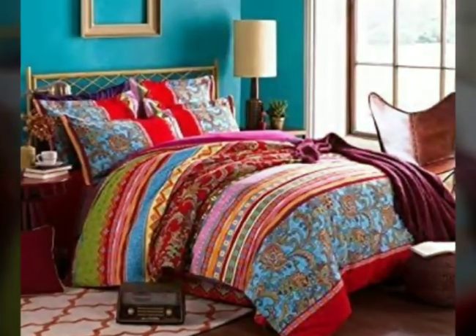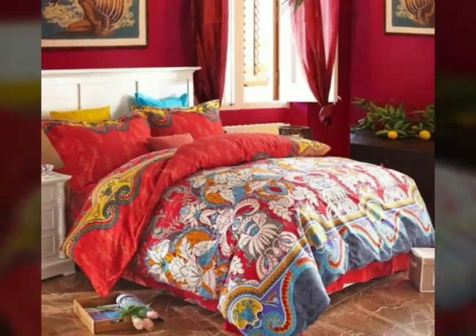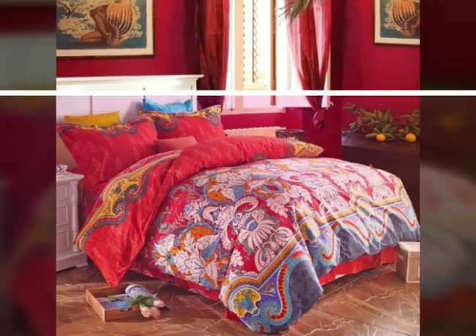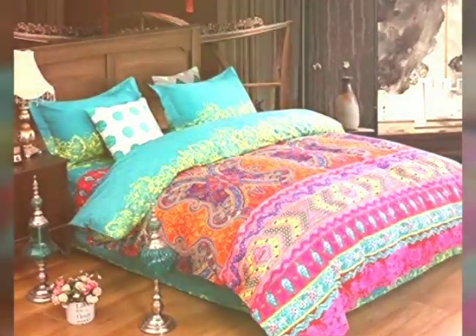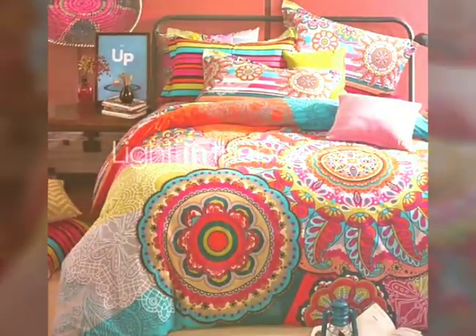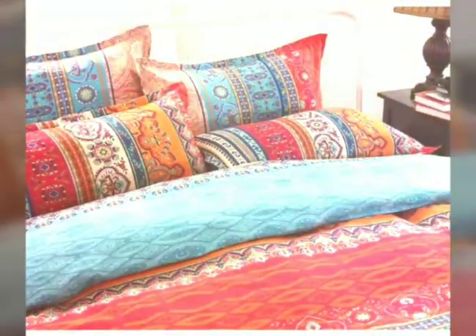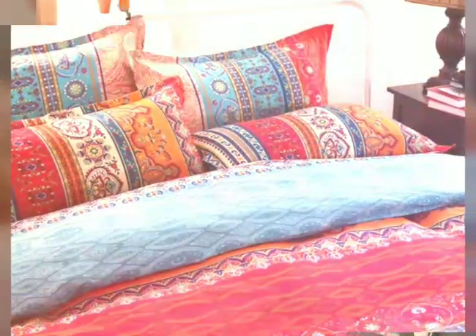This allows you to find the perfect bedding set that complements your bedroom decor. By incorporating a colorful bedding set into your room, you can create a lovely and joyful atmosphere that enhances your sleep experience. The vibrant colors will greet you each morning and contribute to a positive and refreshing start to your day, making your bedroom a haven of happiness and self-expression.